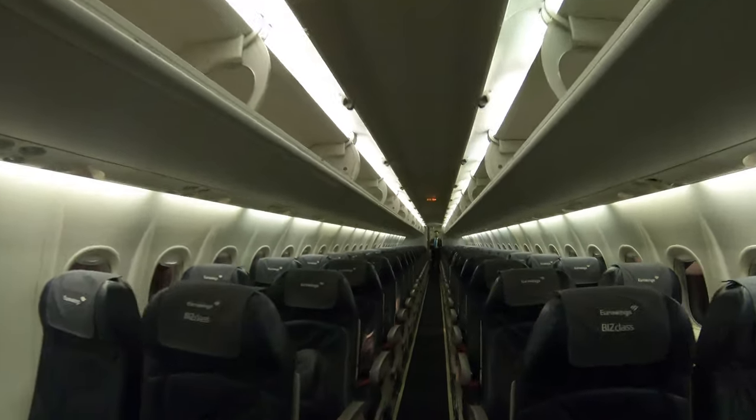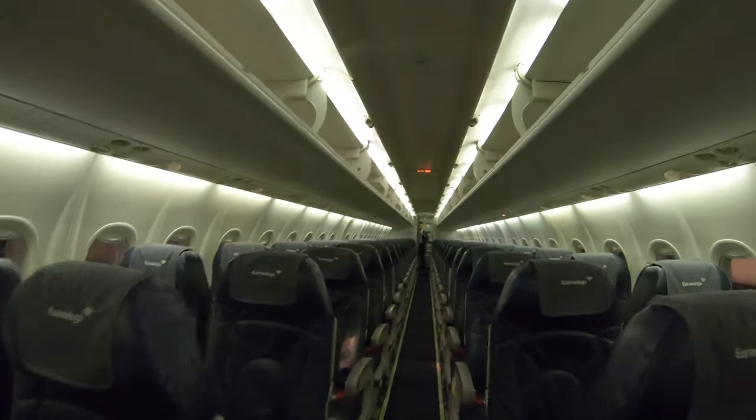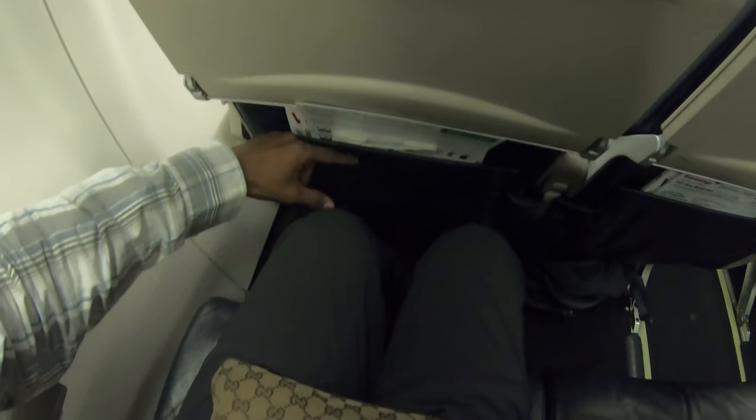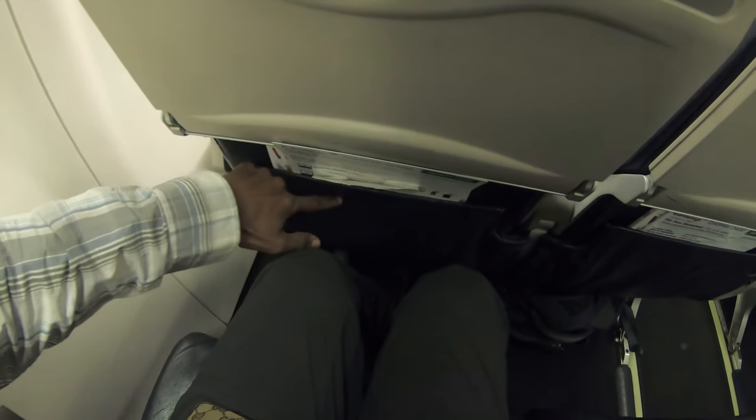It's always nice to be the first one on the plane. Leg room test? Oh wow, there's actually more leg room on this flight than that other flight.